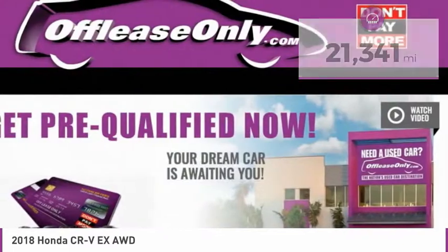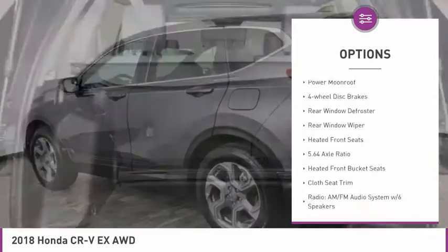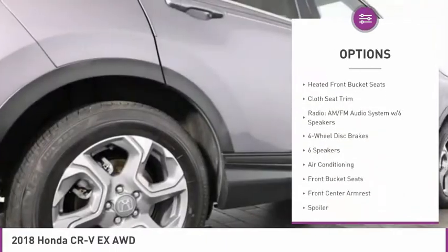Here are some of this vehicle's great options: electronic stability control, alloy wheels, brake assist, remote keyless entry, fog lights, power moonroof, four-wheel disc brakes, rear window defroster, rear window wiper, heated front seats.